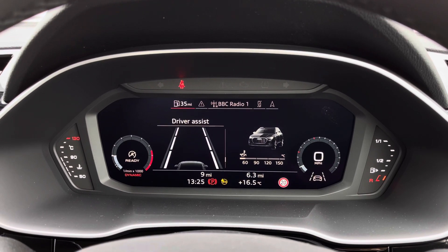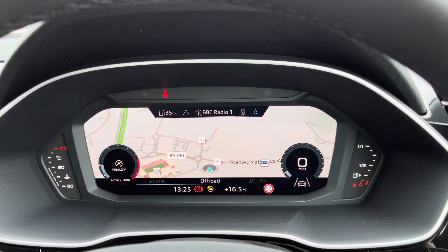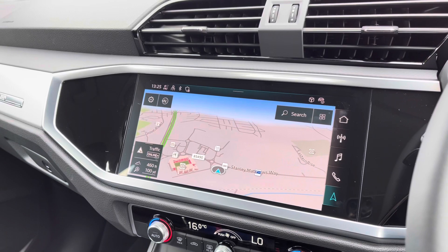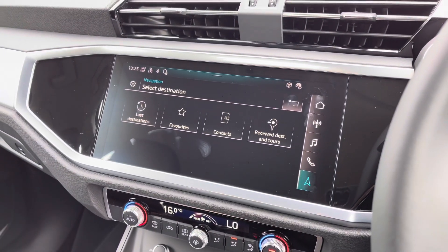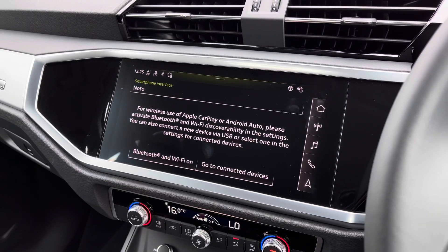We also have access to the Audi lane departure warning system. Moving across, this model also features the touchscreen MMI display, where you can access MMI navigation with the interactive map view and select previous and favourite destinations.